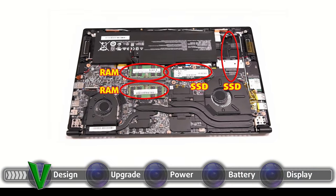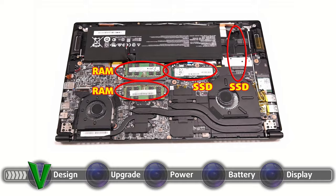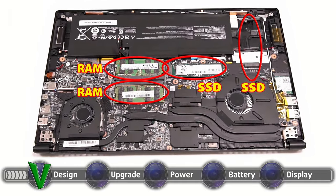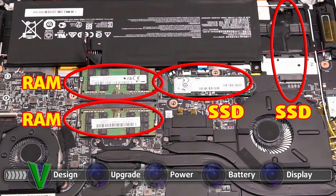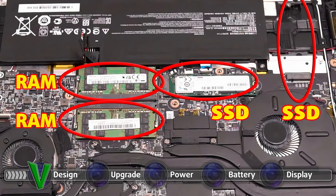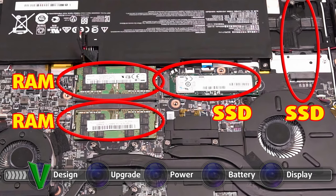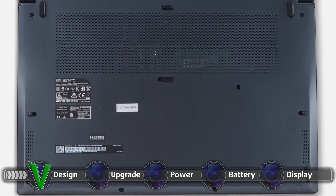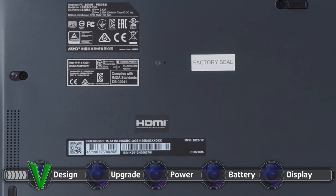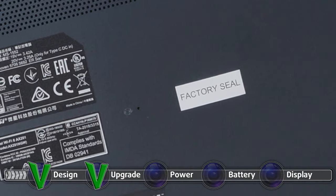The upgradability is superb here, with the laptop having two SO-DIMM RAM slots and two M.2 PCIe x4 slots for further RAM and SSD expansion. They can be accessed by unscrewing the screws on the bottom panel and popping the plate with a plastic pry tool. Beware, however, that there is a sticker on one of the screws which in some regions may act as a warranty sticker — damaging it will void your warranty.